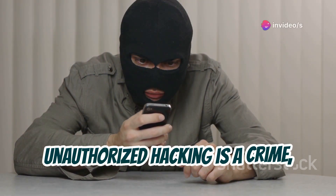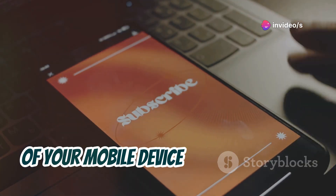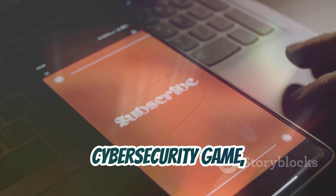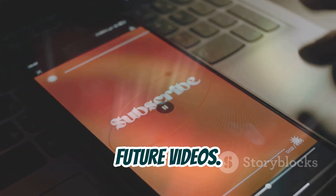It's crucial to use this knowledge ethically and legally. Unauthorized hacking is a crime and I don't condone it in any way. If you're ready to unlock the potential of your mobile device and level up your cybersecurity game, let's get started.